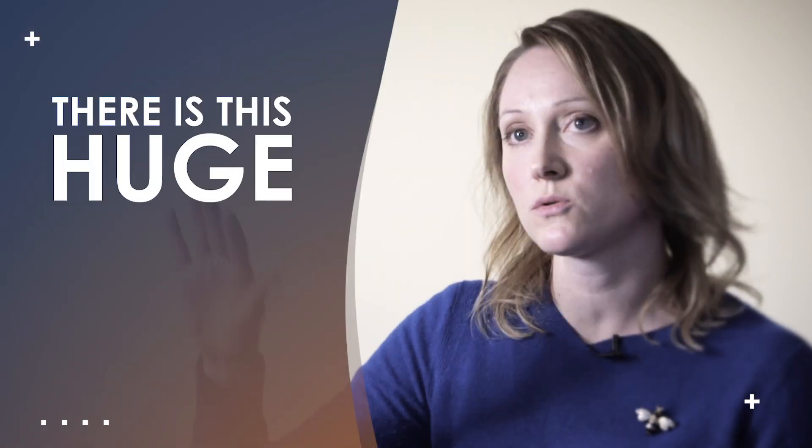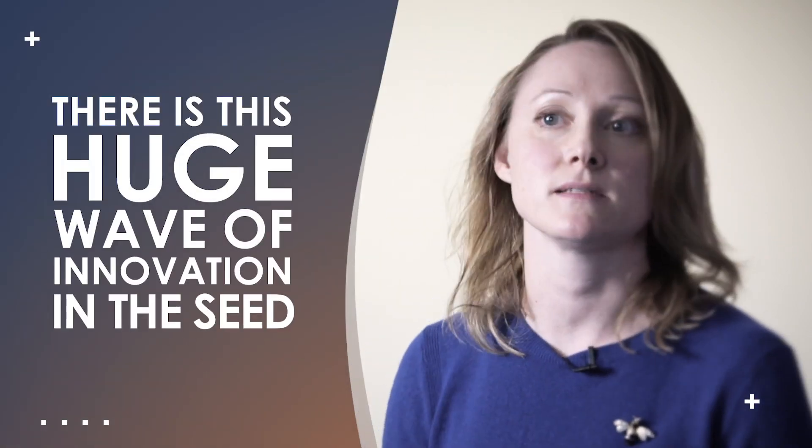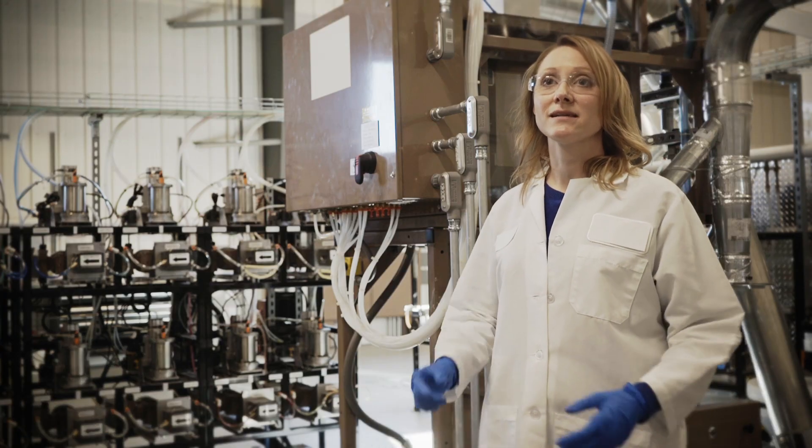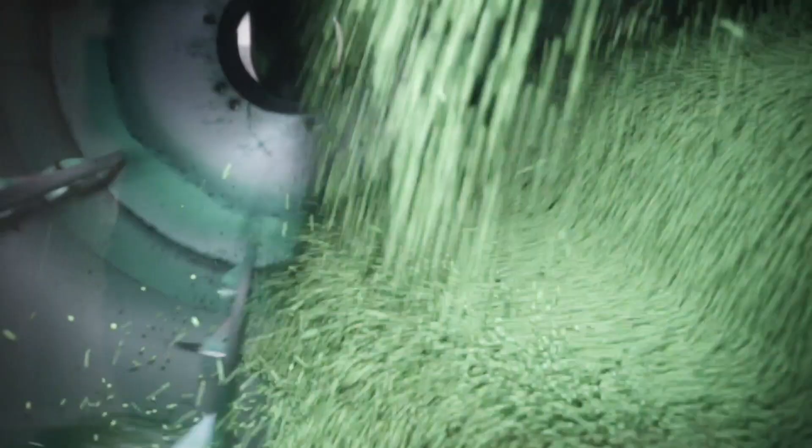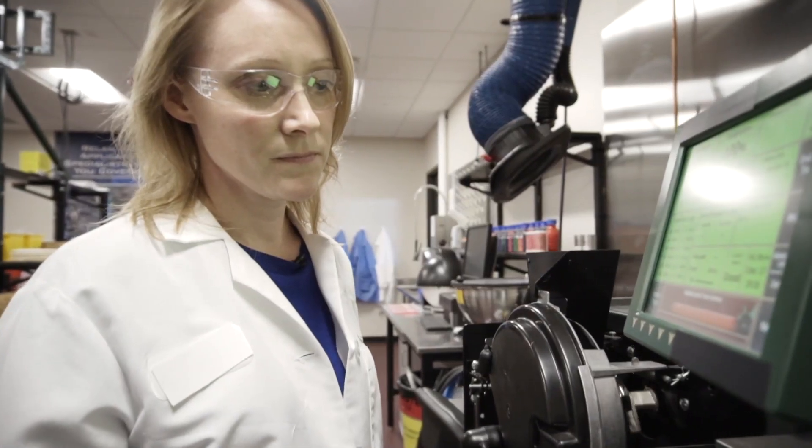There is a huge wave of innovation coming in the seed treatment space. Products have worked so well and continue to improve, and we see rapid adoption of that by farmers. The application of seed treatment has to be precise, with more and more focus on early season insect pests and diseases and the products that work on those.